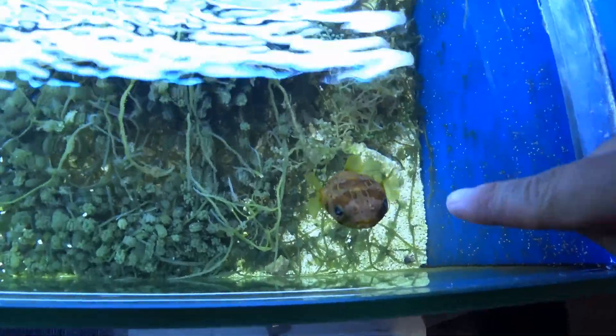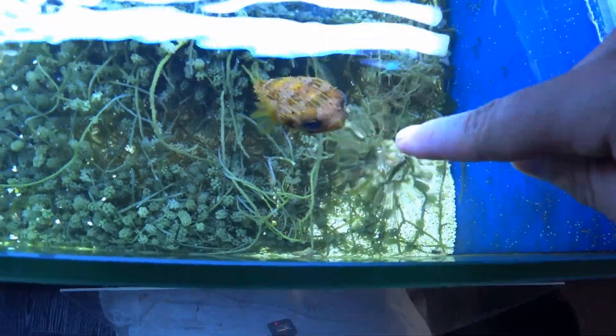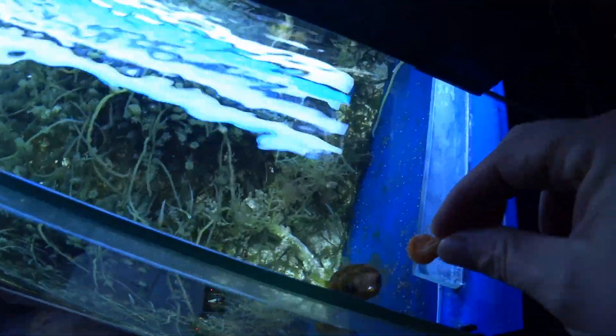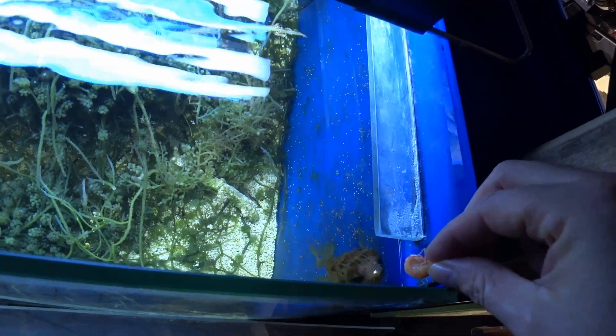He's very tame — you can see he almost wants to eat my finger, but I'm not going to let him. I'm going to feed him and show you what they eat. He needs little prawns. You can already see it — look at him, he really wants it. They do learn to spit as well — he got me the other day while he was begging. They spit water, it's really quite cute.